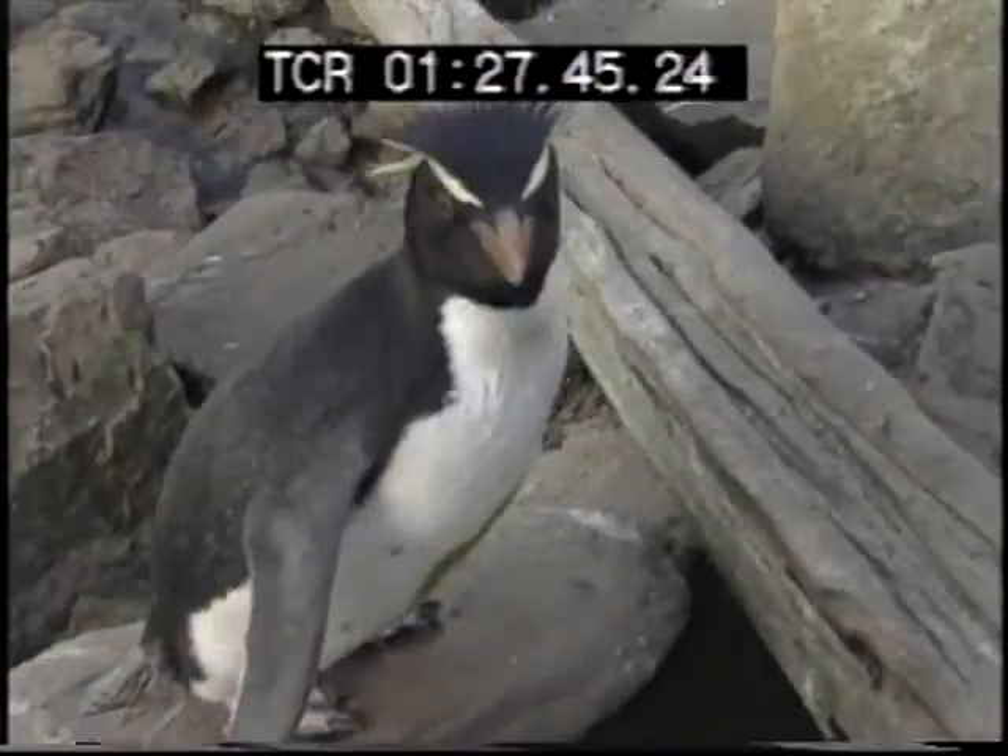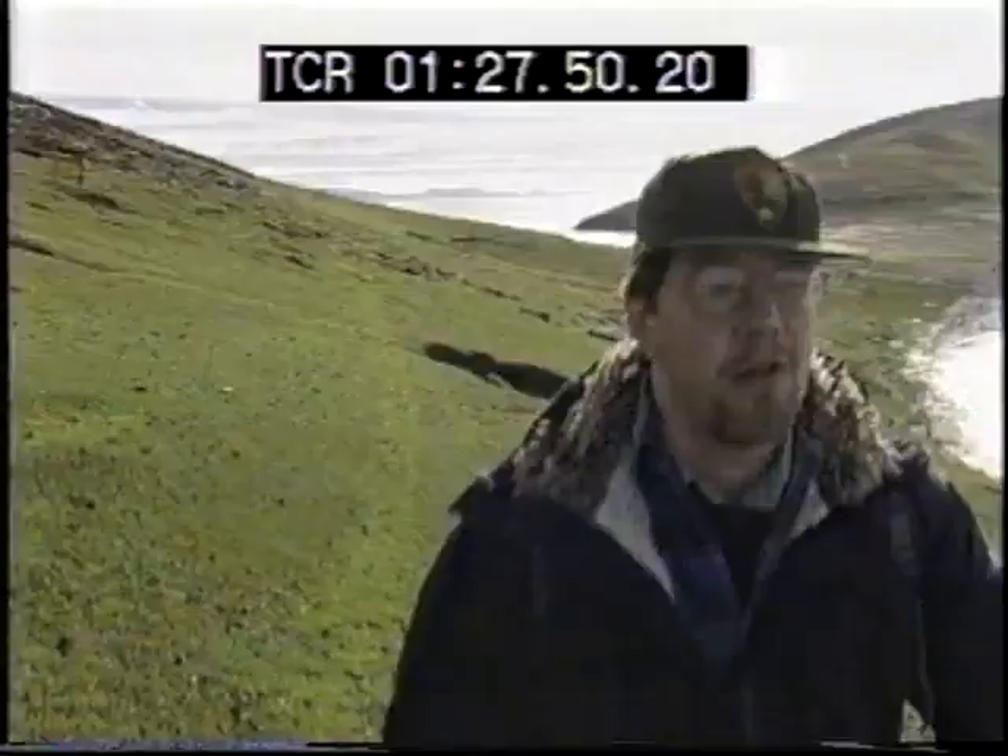They climb up here every day. Every day they go down to the sea, hop back up again, and don't seem to mind at all.